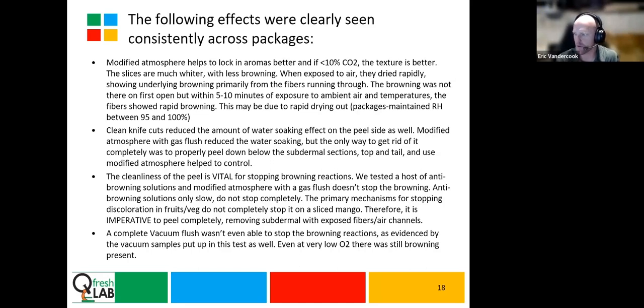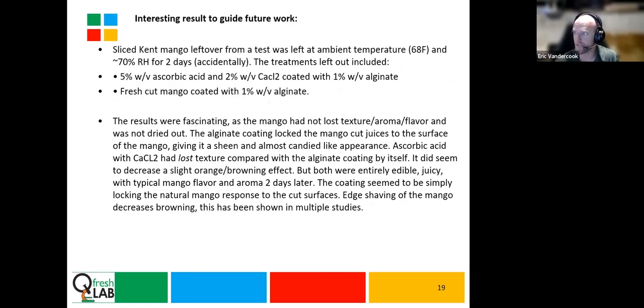What we found: peel completely removed — and there was really no good way to completely solve for browning otherwise. Even dips, sprays, and other things didn't really help. I even completely vacuum-flushed some of this product to 0% oxygen, put it in a polymer packaging with very low oxygen, checked it consistently with almost no oxygen — and if there was too much peel left, that product still browned. It blew me away; I thought I could stop that completely with a gas flush and vacuum, but I couldn't.